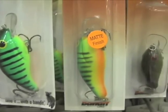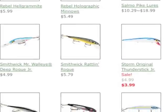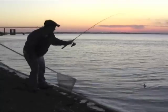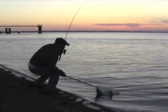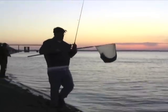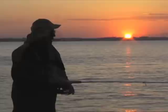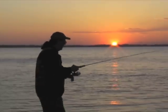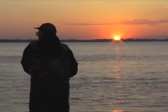Crankbaits are especially good early in the year. Suspending stick baits like a Rogue catch a variety of game fish from bass and stripers to walleyes. Twitched underwater, these baits mimic an injured minnow. Strikes usually come when the lure is paused. Vary the speed of the retrieve, as well as the length of the pause, until the fish tell you what they want.